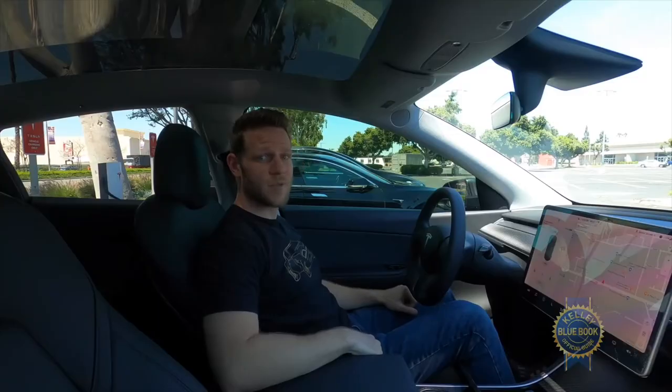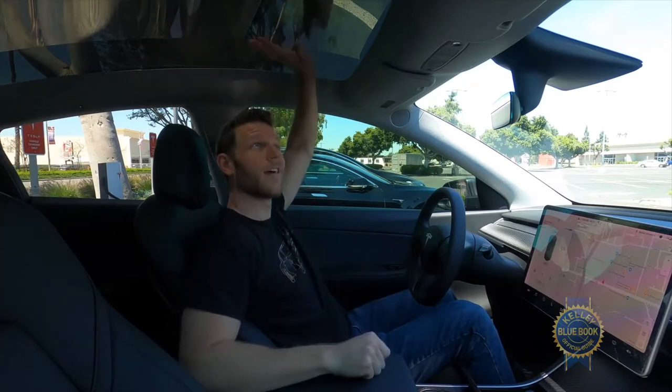The interior is roomier than the Model 3 because the roof is higher. In back, the rear seats recline, unlike the Model 3.